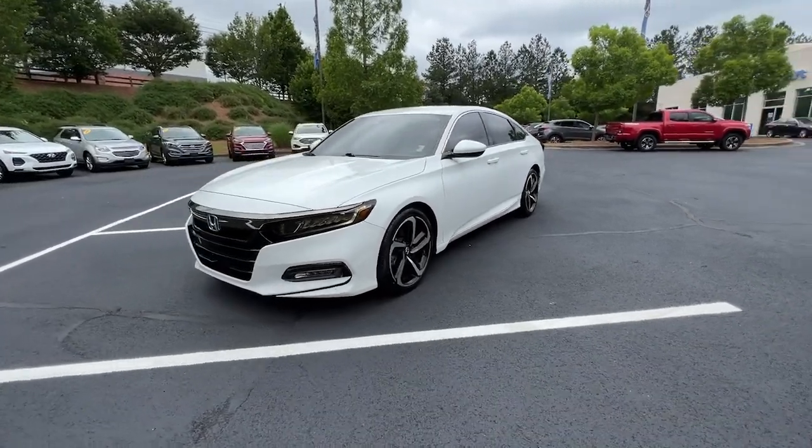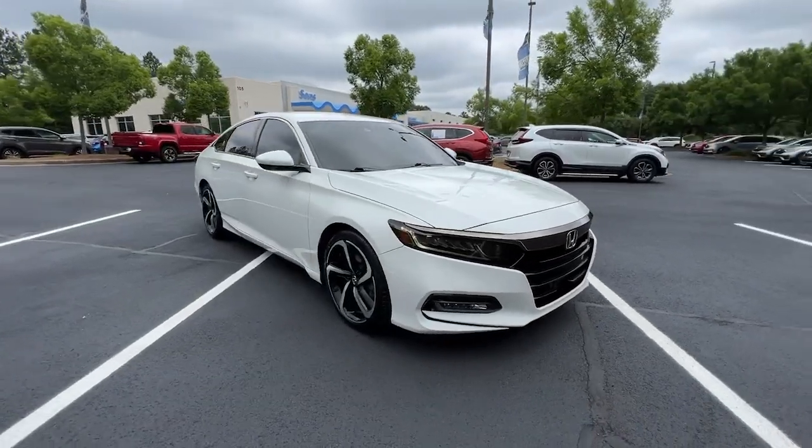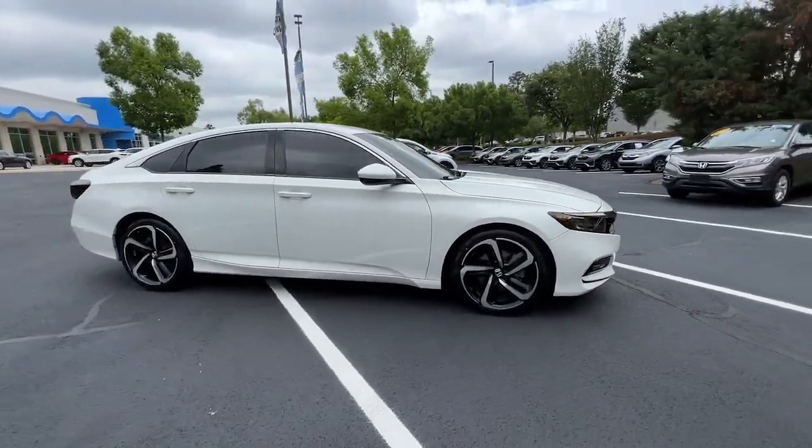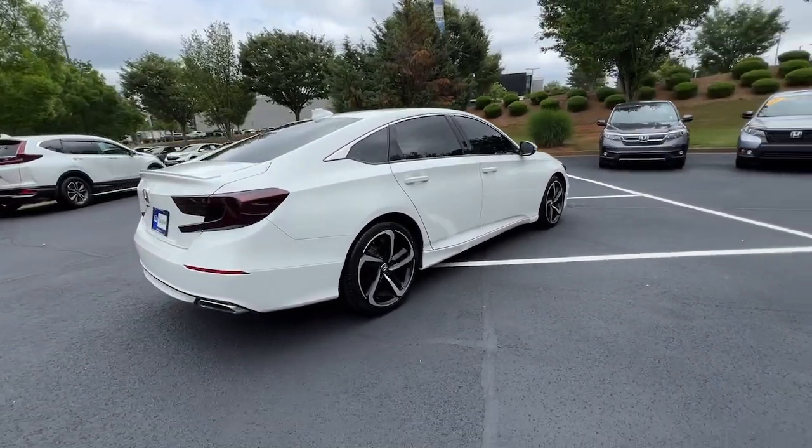Can you see yourself in the 2019 Honda Accord? With less than 60,000 miles on the odometer, this vehicle provides excellent value. Prepare to be amazed by the Accord.